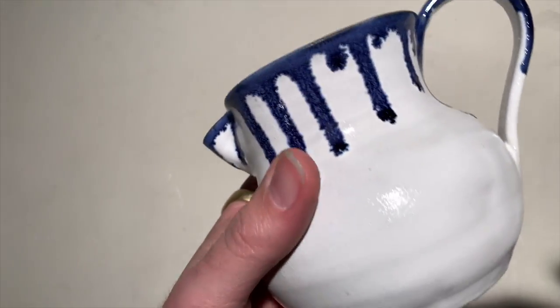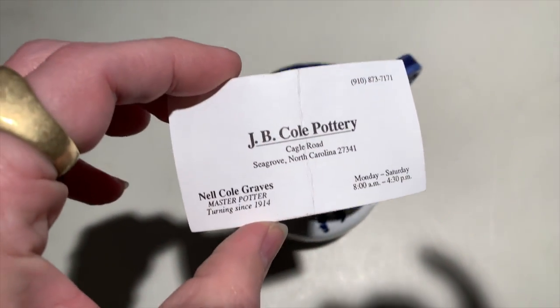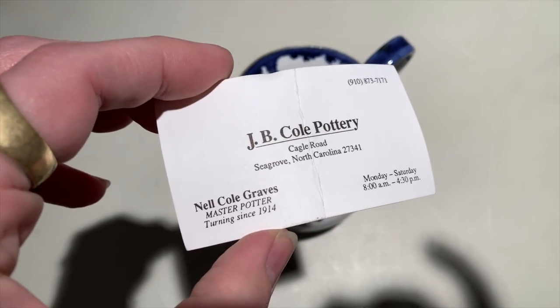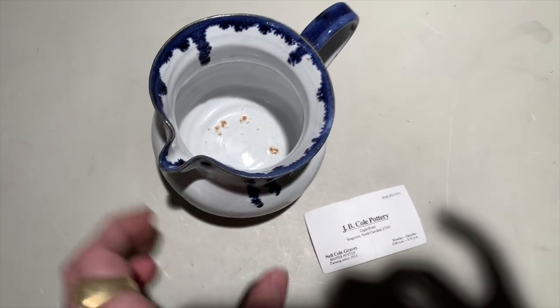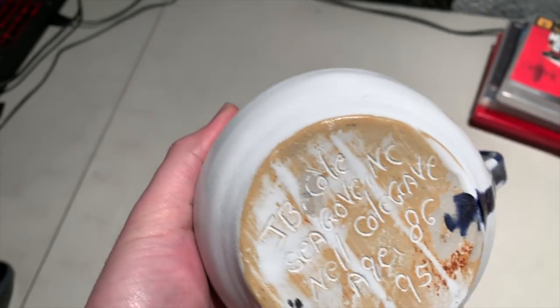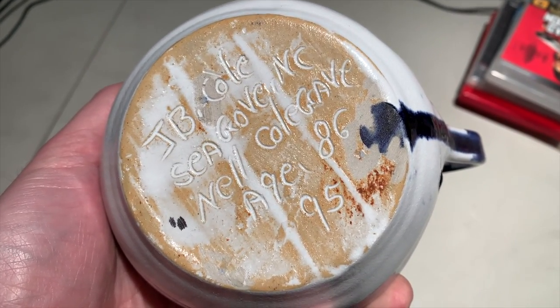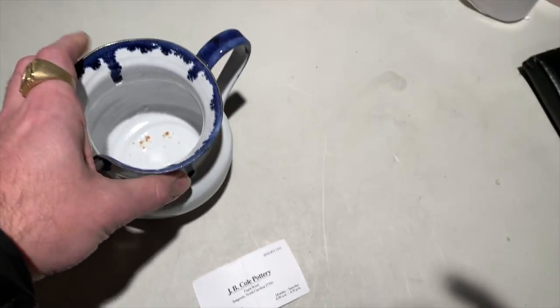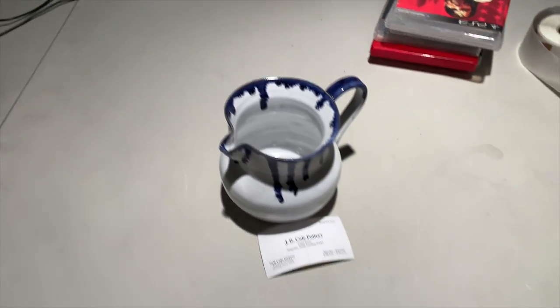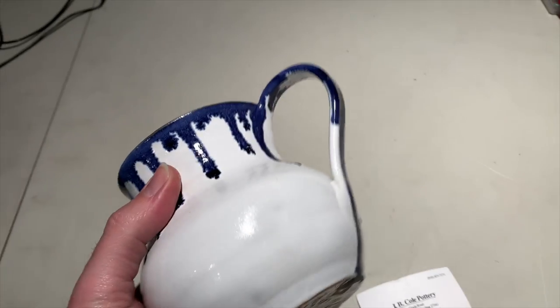So this is what sold — it's a handmade pitcher from JB Cole Pottery, from Seagrove, North Carolina, made by Nell Cole Graves, master potter. I did a lot of research and learned a lot about Seagrove pottery and JB Cole pottery in particular. It says 'JB Cole, Seagrove, North Carolina, Nell Cole Graves, aged 86,' and this was made in 1995, so she has likely passed away by this point.